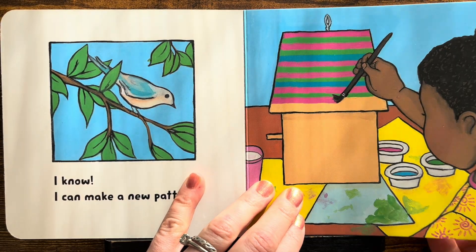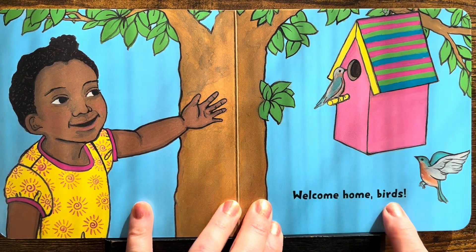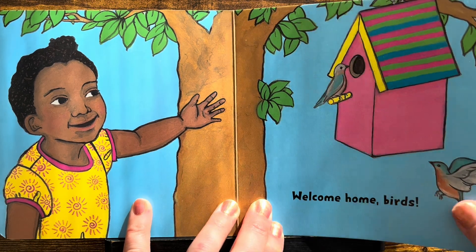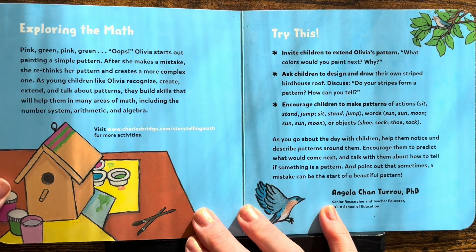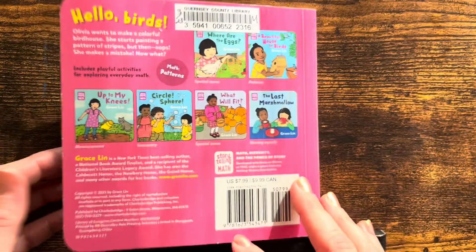What a beautiful bird house! Welcome home, birds! Look! I love that! Did you enjoy this book? It was a fun story, but we also learned lots about patterns.